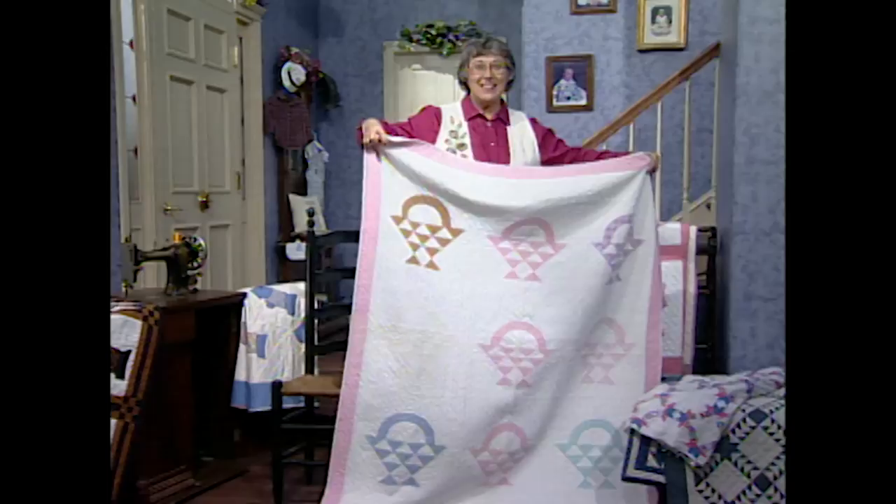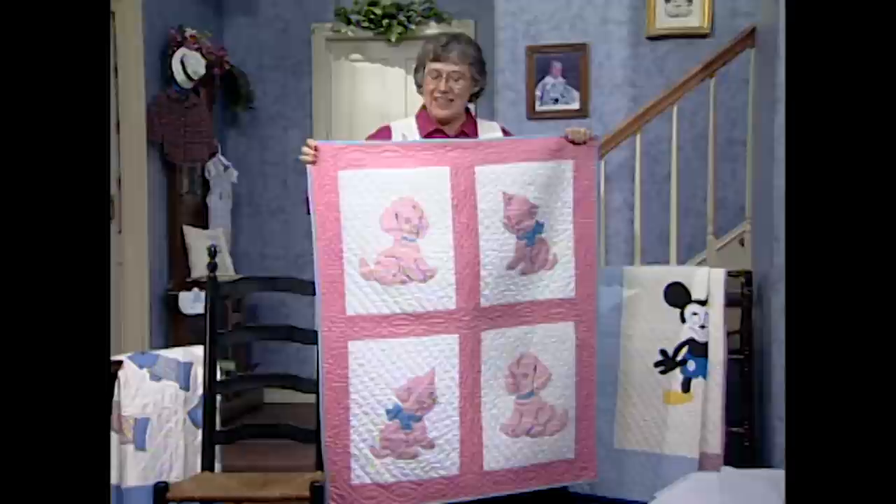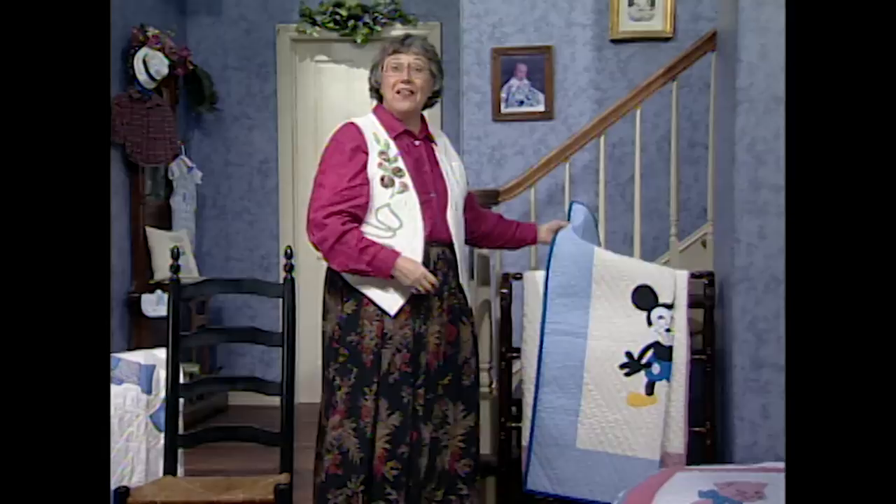Crib quilts are just great in animal prints — kids just love the animals. And this one is so fun. Remember these two? The gingham dog said bow wow wow, and the calico cat replied meow. So fun with all of the grid quilting in it. And the applique blocks are perfect for a child's room.